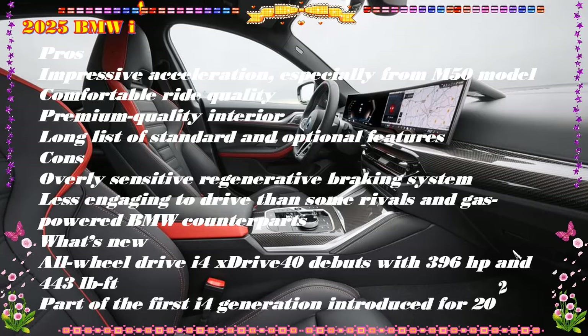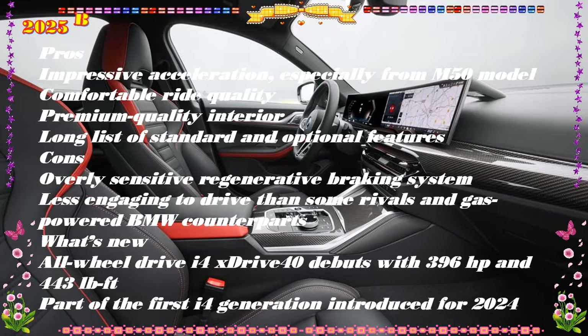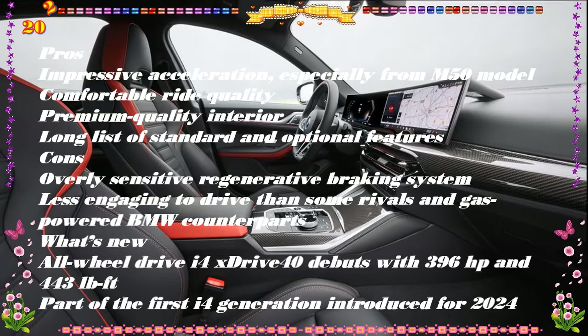Verdict: At its best, the i4 is a swift, stylish, comfortable, and sweet-driving sedan that just happens to be an EV.